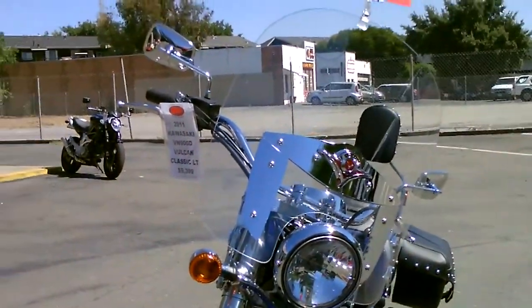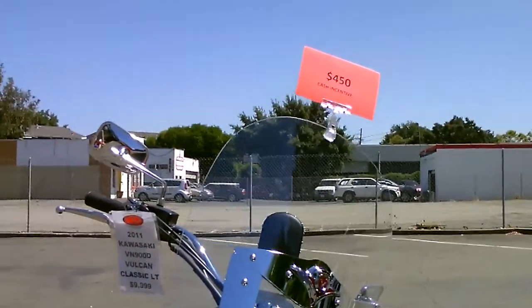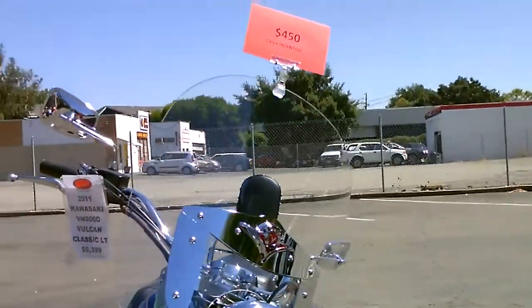This bike is beautiful and we are ready to really discount the bike because it's a 2011. The normal price on it is $9,399 — we will sell this bike for $7,999 plus your fees.